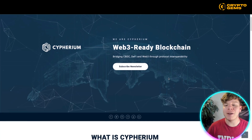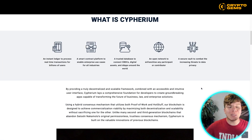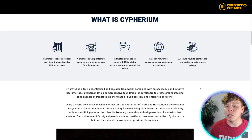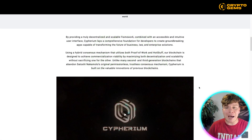You can subscribe for the newsletter straight away, but I want to give you a bit of an overview of what this even is. It's an instant ledger to process real-time transactions for billions of users, a smart contract platform to enable enterprise use cases for all industries, a trusted database to connect CBDCs, digital assets, and dApps around the world, and a whole open network to enfranchise any participant or contributor.